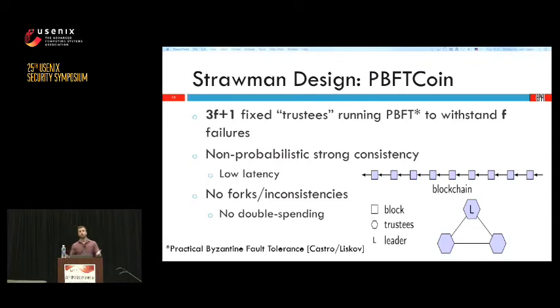We start with 3F+1 fixed trusted servers that run PBFT and agree on the next block to be appended to the blockchain. This is already a lot better security-wise because once a block is appended there is a verifiable commitment that it will persist. We no longer have to rely on probabilities and therefore no longer have to wait 6 blocks or 1 hour to verify that a transaction is valid — we just wait 10 minutes. Furthermore, an attacker cannot fork the chain after a block has been committed, eliminating double spending attacks.